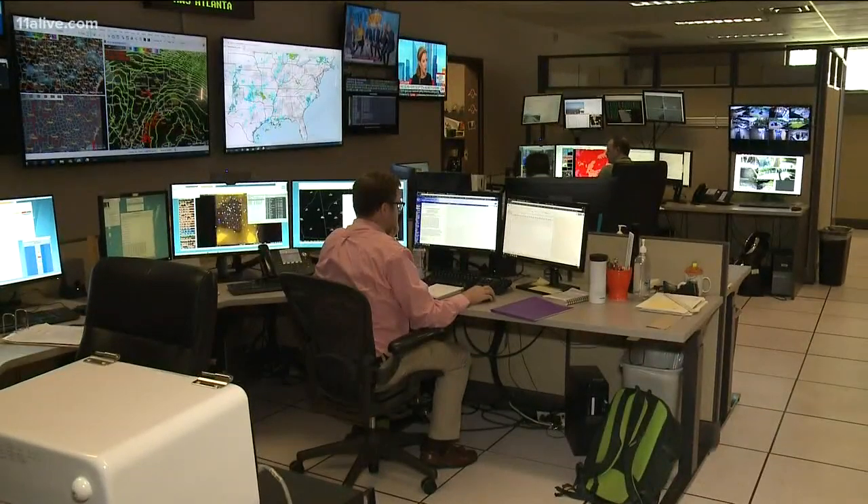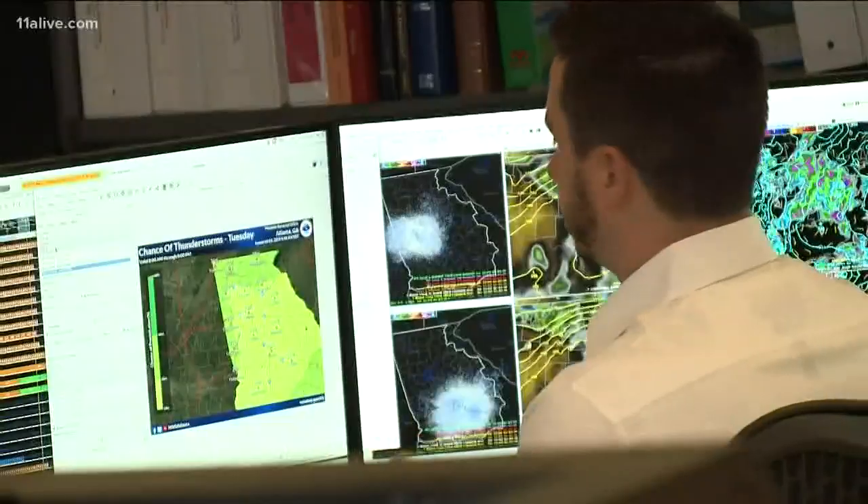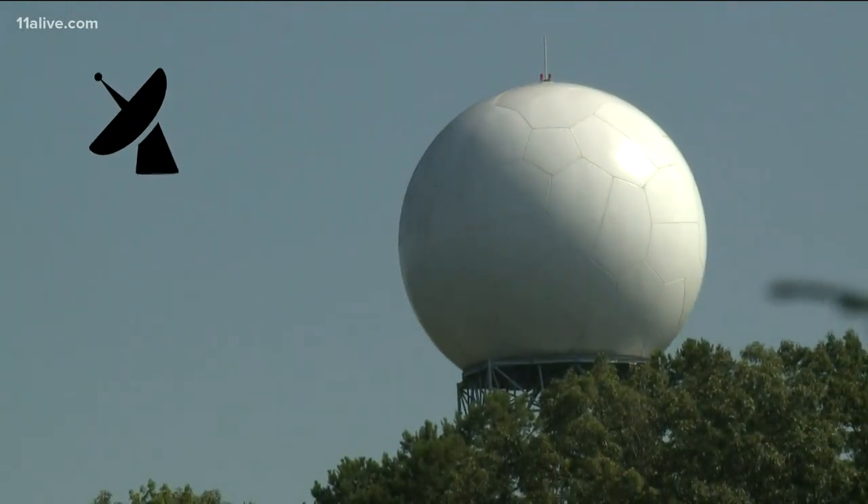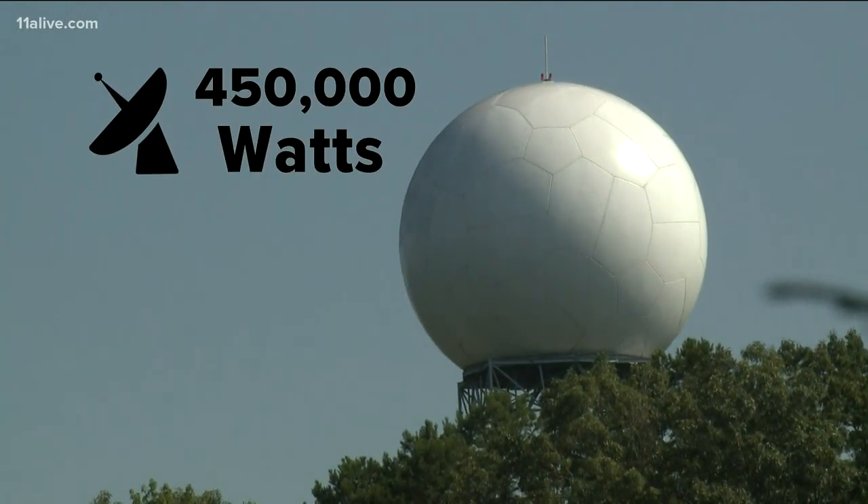Computers calculate and analyze the strength of the return, the time it takes to travel to and from the object, and shifts in movement — all in a matter of seconds. It also uses less energy than you might think. The radar sends out 450,000 watts of energy.